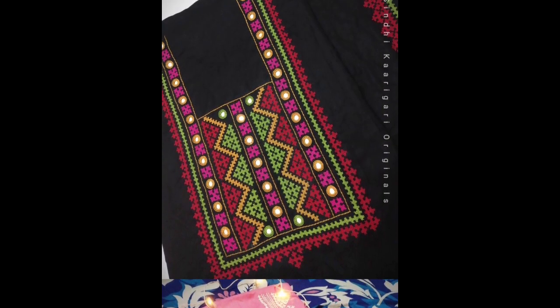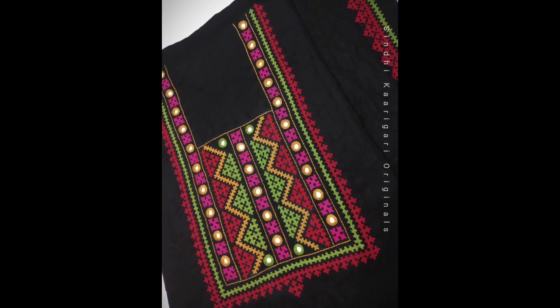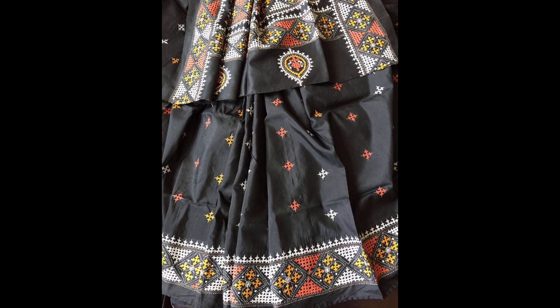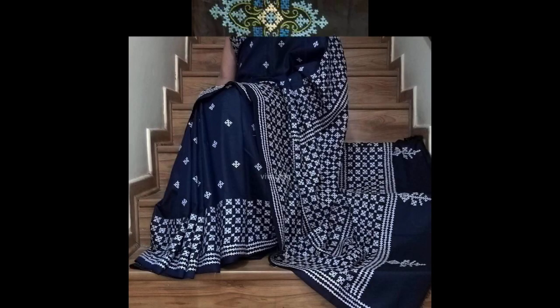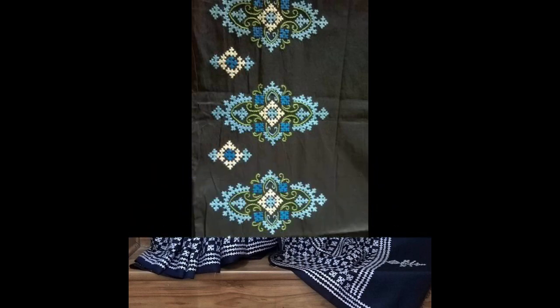You will see hand embroidered necklines, sari designs, sleeve designs, blouse designs, all-over designs, big floral Gujarati stitch bunches, and much more. All you have to do is watch the video till the end — and would you be able to get creative and classy ideas?